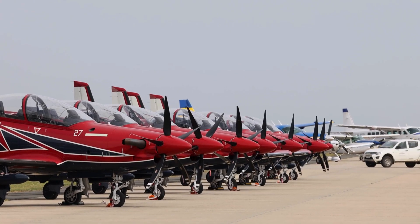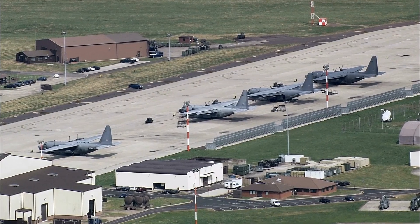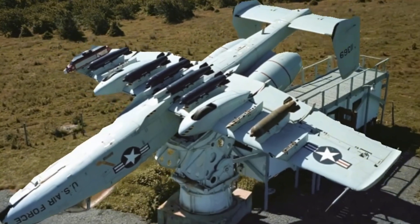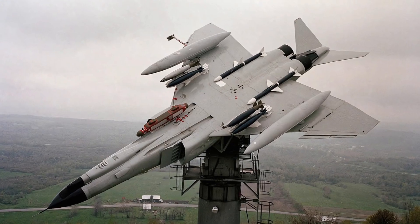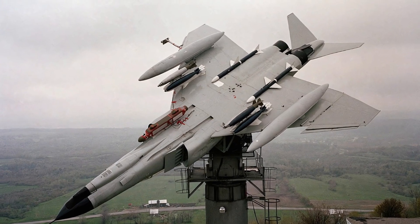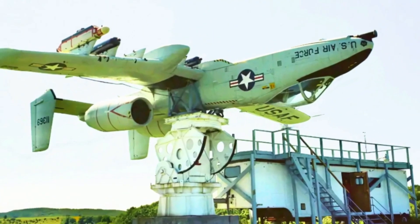Imagine driving past what looks like a normal Air Force base when you spot something that makes you do a double take — a fighter jet spinning slowly, but not flying. It is hanging upside down on a massive steel tower, like a toy in a child's hands. Stick around to find out the interesting reasons why giant aircraft are hanging upside down.